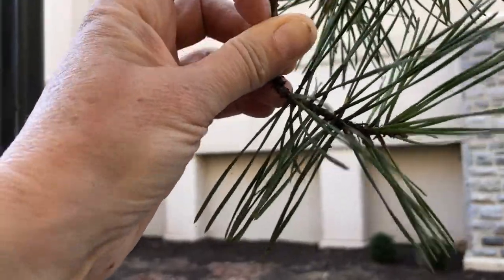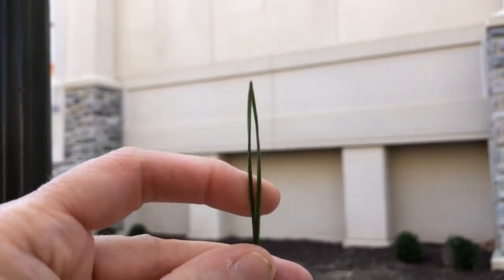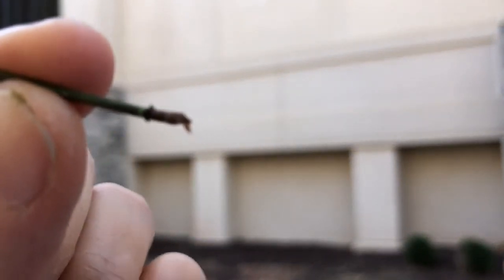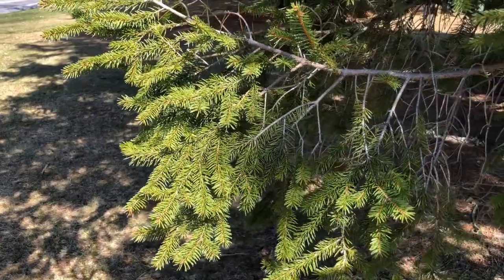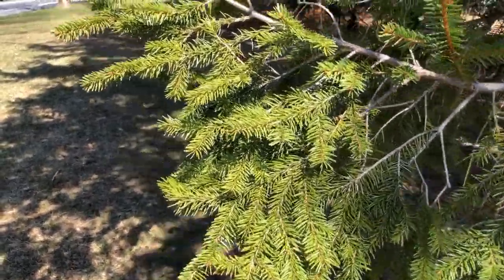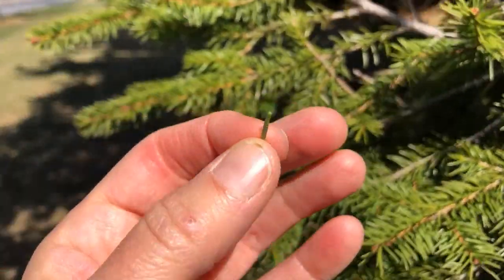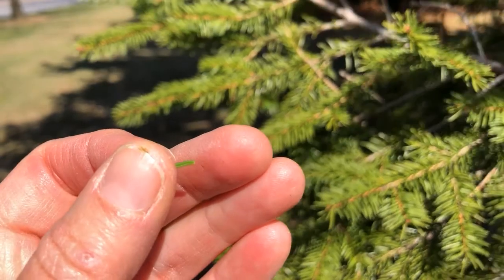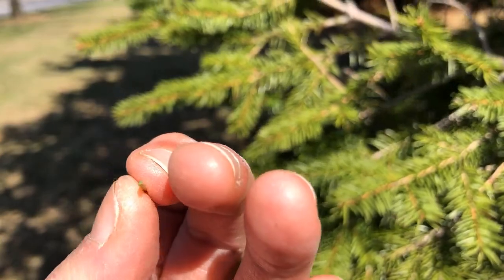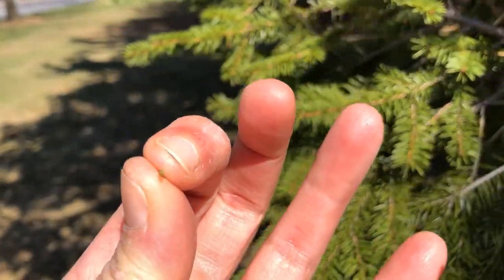Here we have another pine tree — one with needles instead of broad flat leaves. Those needles are in bundles or fascicles, but in this case there are two needles per bundle, so we know it's a different type of pine. Here's an example of a tree that has needles but is not a pine: a Norway spruce. You can see the needles are not in bundles — they're on the stem individually. It's not native, so you won't find it in the Native Trees of Virginia, but it's a very commonly planted ornamental.